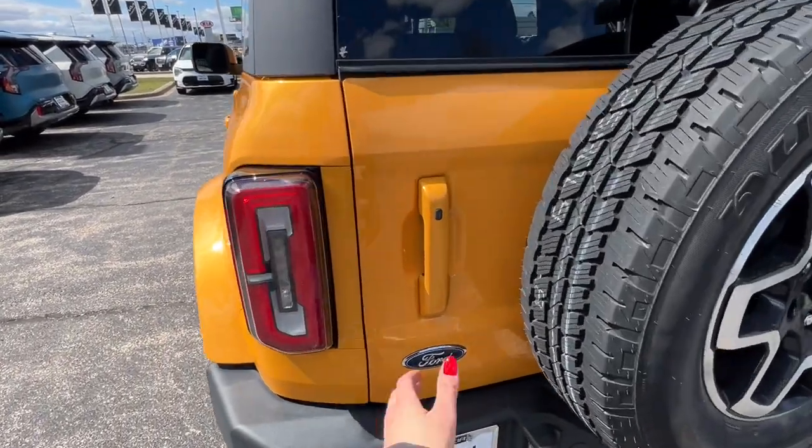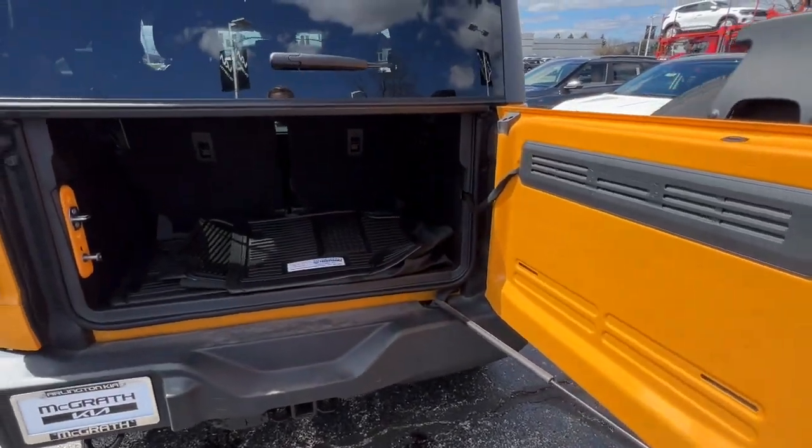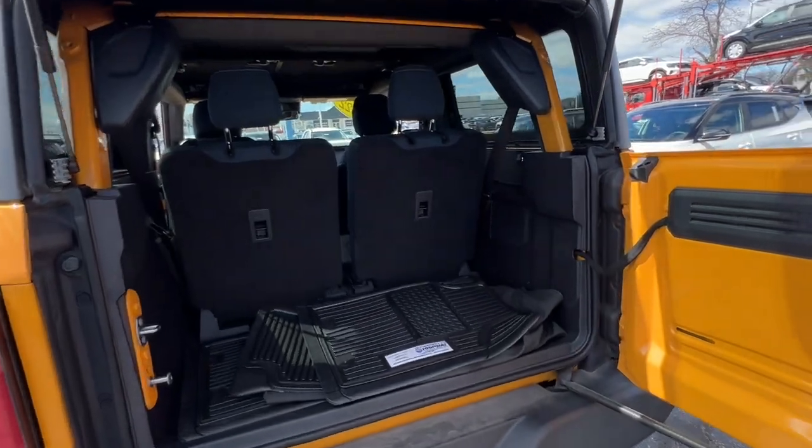Satellite radio, alarm, electronic stability control, and steering wheel audio controls. Spacious comfort and serious capability blend seamlessly in this stylish Bronco.